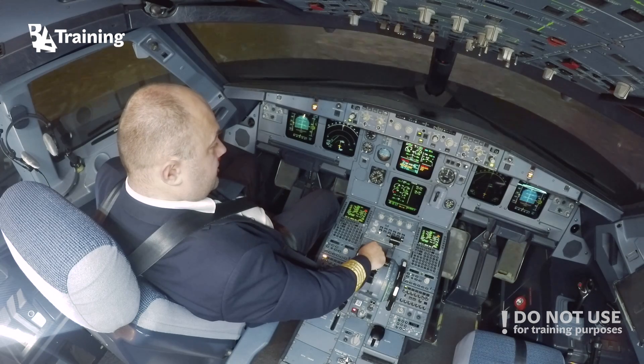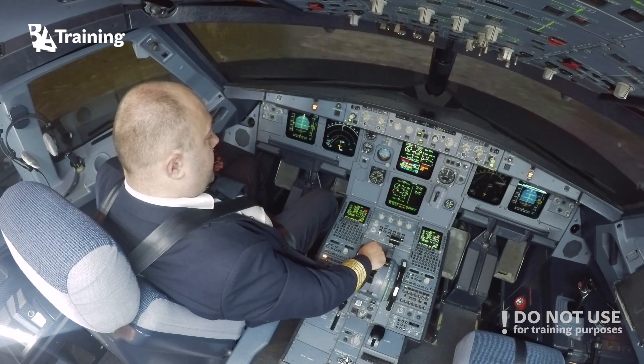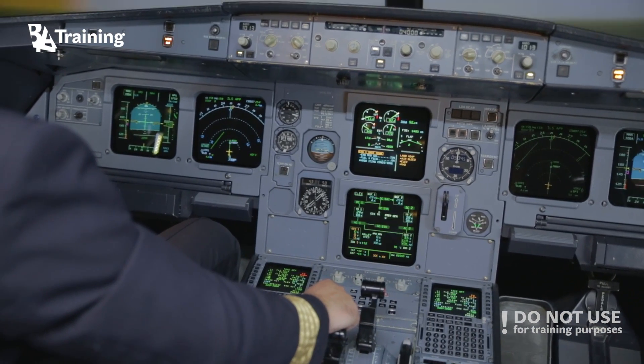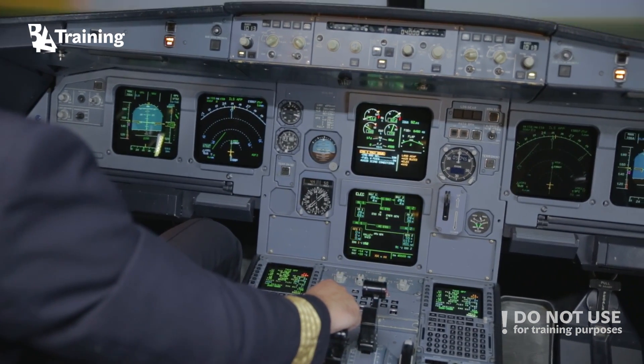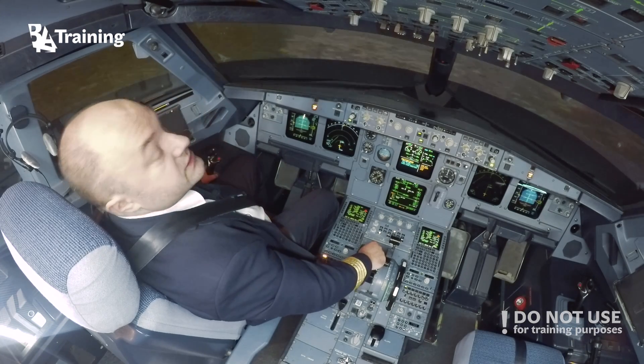ATC notify. Brussels Tower, BA 1-2-3, Mayday, Mayday, Mayday. Engine fire. Standby. Engine fire is extinguished.